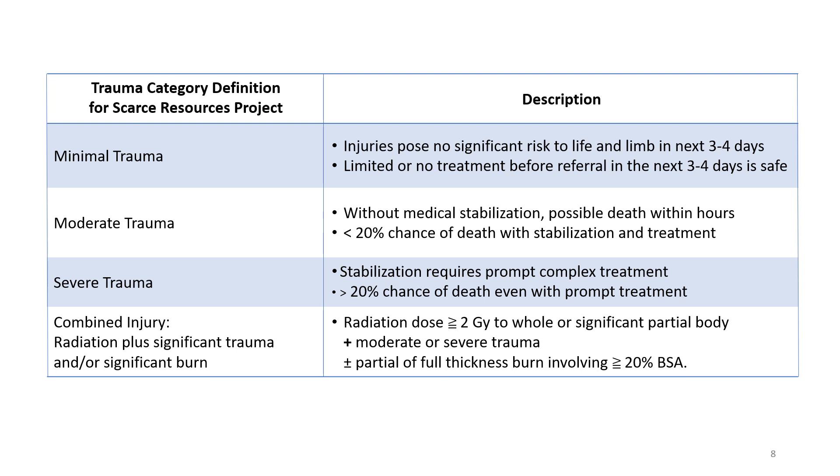Moderate trauma injuries are serious. They require stabilization within hours and can be life-threatening in some but not all cases if not attended to relatively quickly. Severe trauma injuries require prompt, potentially complex assessments and very resource-intensive treatment, but even so, these injuries may be fatal. Combined injuries are defined as those with both whole or significant partial body radiation exposure of at least 2 gray and moderate or severe physical trauma and/or partial or full thickness skin burn over greater than or equal to 20% of the body's surface area.